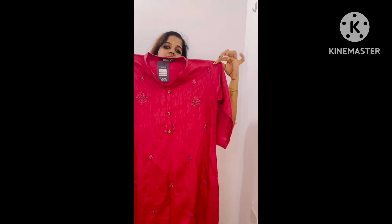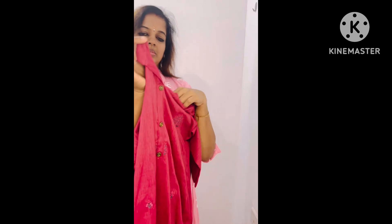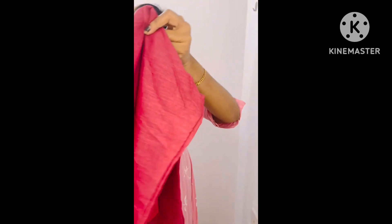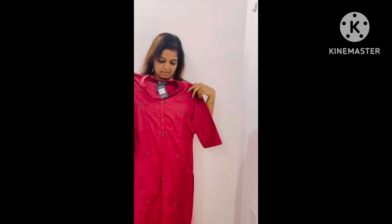This is the next dress. This is cotton material. This is a half collar neck with 2-3 buttons. It is full-lighted. The back is plain. This is the top sleeve.